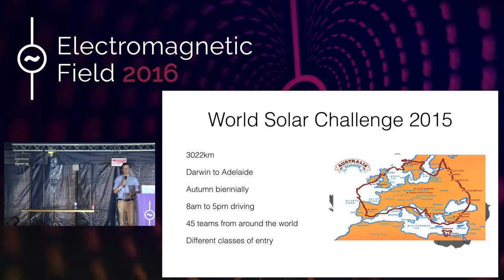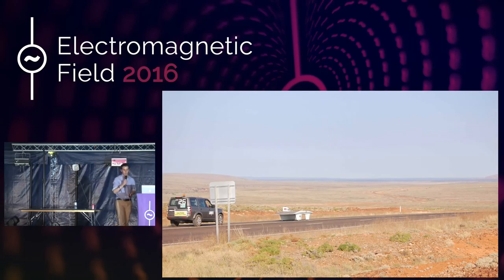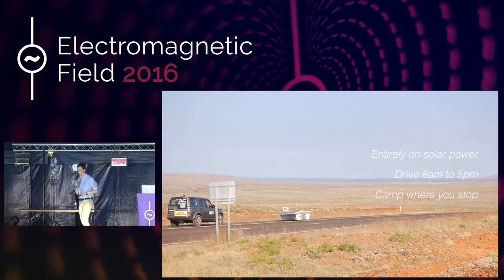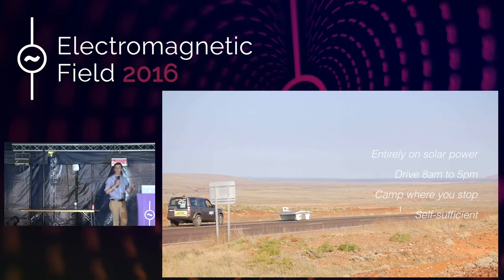We've got various different classes of entry. We run in the Challenger class — designed to go as fast as possible for as long as possible. But there's also the Cruiser class, which is a bit more car-like. The actual distance we're driving is equivalent to Norway to Greece — a pretty long way. We run entirely on solar power, drive from 8 till 5, and camp where we stop. In 2011 we learned a lesson — we decided to camp next to a cattle grid, and you can imagine the noise throughout the night as road trains thundered over it. We're entirely self-sufficient — we have to collect our own water tanks, have deionized water for the solar cells, our own food and fuel. It's a challenge for the car and a big challenge for the team.